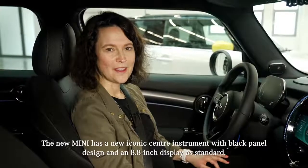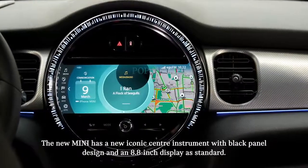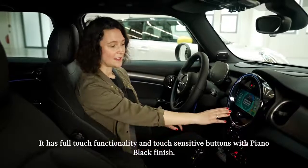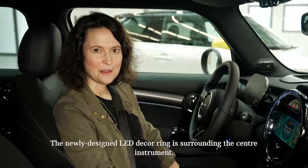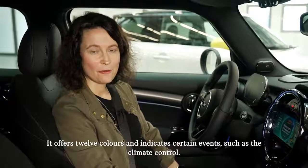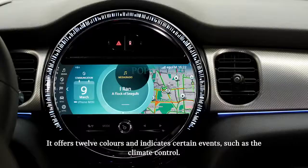The new MINI has a new iconic center instrument with a black panel design and an 8.8 inch display as standard. It has full touch functionality and touch sensitive buttons with piano black finish. The newly designed LED decoring surrounds the center instrument and offers 12 colors, indicating certain events such as the climate control.